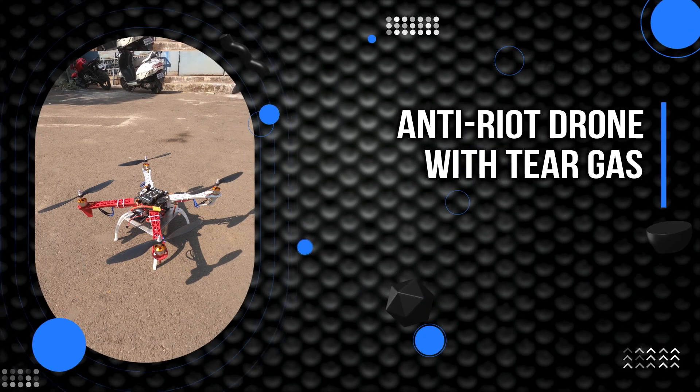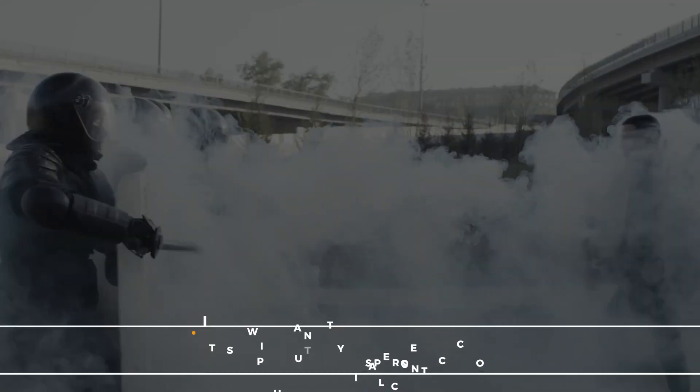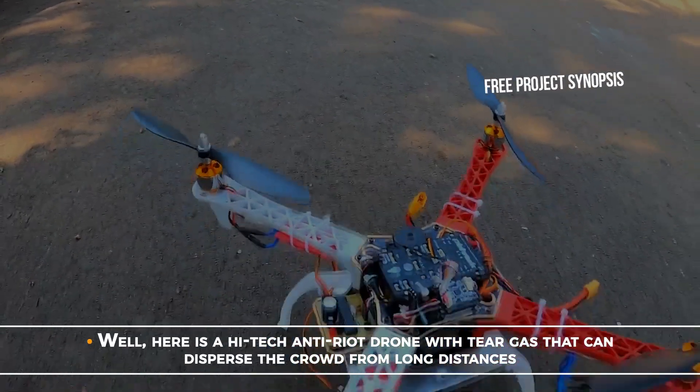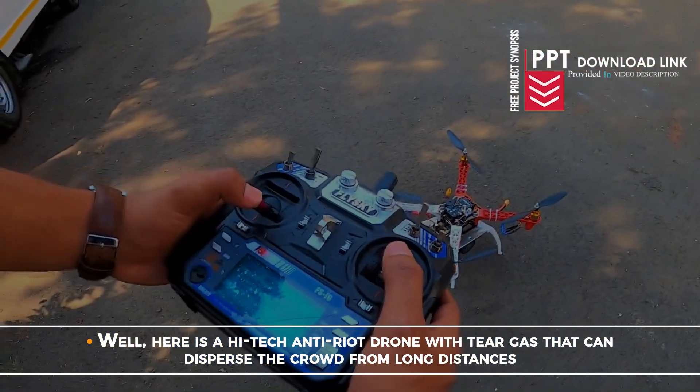Anti-Riot Drone with Tear Gas. Riot control is a very tough and dangerous job. Security forces are at high risk of injuries while handling riots and protests. It is important to disperse the crowd without physical contact. Here is a high-tech anti-riot drone with tear gas that can disperse the crowd from long distances.